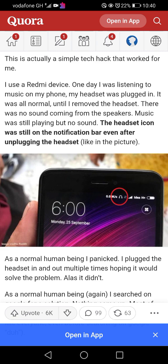This is a simple tech hack that worked for me. I use a Redmi device. One day I was listening to music on my phone with my headset plugged in — all normal — until I removed the headset. There was no sound coming from the speakers. Music was still playing but no sound, and the headset icon was still showing on the notification bar even after unplugging.